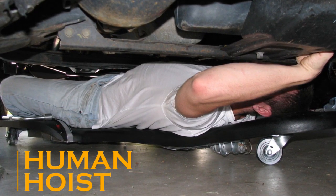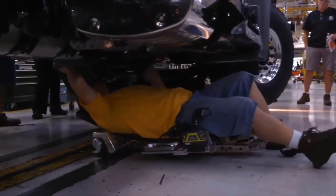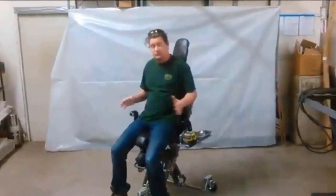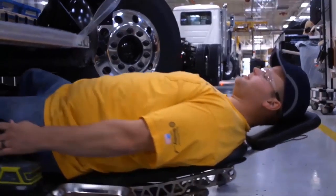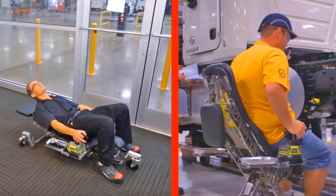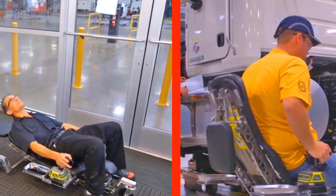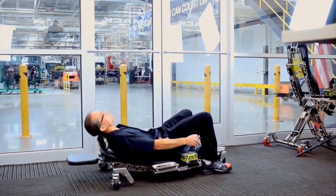Human Hoist is an adjustable chair designed for those working in difficult conditions. This ergonomic mobile solution is used in the repair of freight transport in particular. Human Hoist was designed in collaboration with MASC, a heavy truck manufacturer. The system supports the body of the worker in any position, from sitting to horizontal.